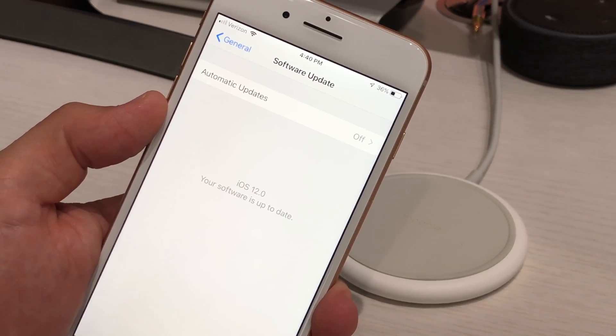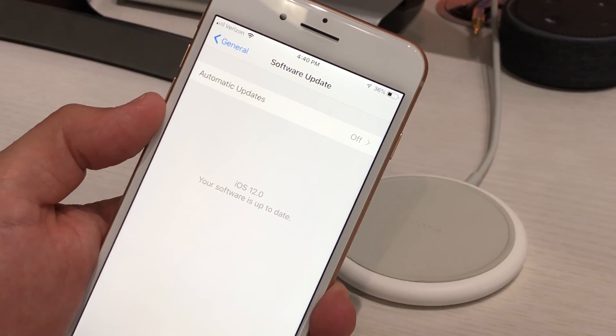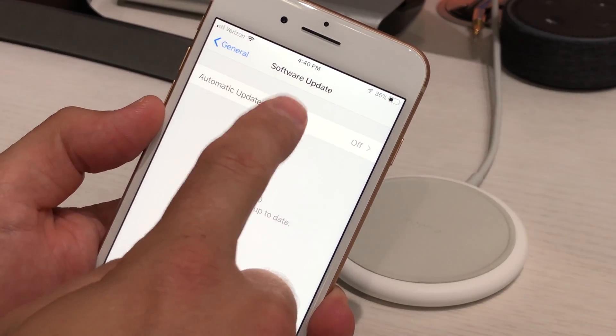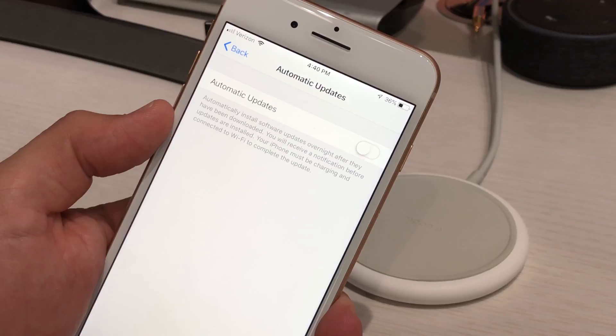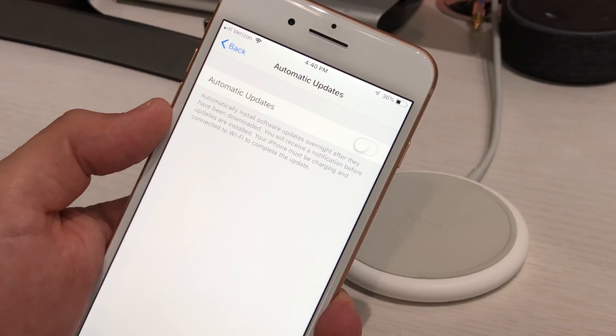Now it's off by default, but when you install iOS 12 it's going to ask you if you want to turn that on. You can turn it on if you want to make sure that you always have the latest updates — it's only going to happen at night when you're on Wi-Fi and plugged in to charge. So that's good, but you might wake up in the morning and experience iOS 12 problems, as we typically see iOS problems pop up right after an update.